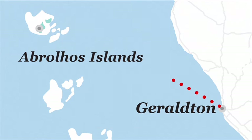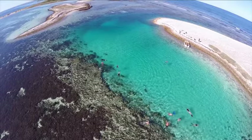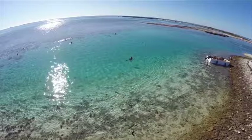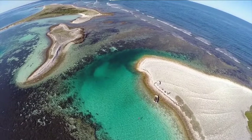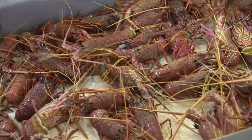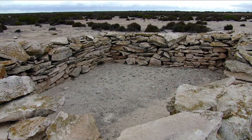Take an Abrolhos Island scenic flight to view the 122 coral-fringed islands located 60 kilometres to the west of Geraldton. Flourishing with natural wonders, these islands boast an extensive range of spectacular marine life, as well as Australian sea lions, bottlenose dolphins, migrating humpback whales and one of the world's most important sites for seabird breeding. Unique coral formations and the infamous Batavia shipwreck make for fascinating scuba diving and snorkelling. The islands are also home to a thriving cray fishing and pearl farming industry, as well as the oldest surviving building structure in Australia, Wiebbe Hayes Fort.